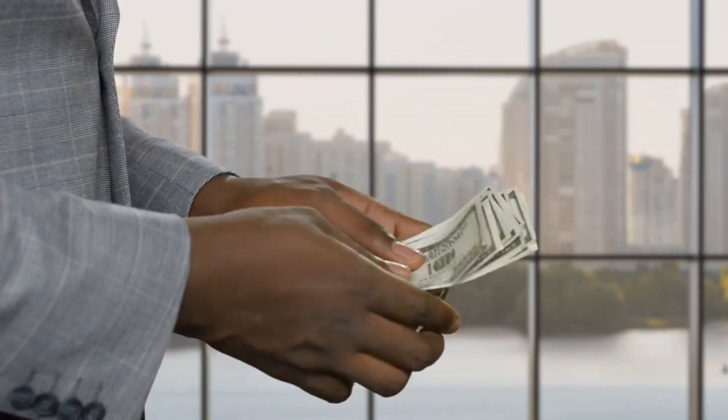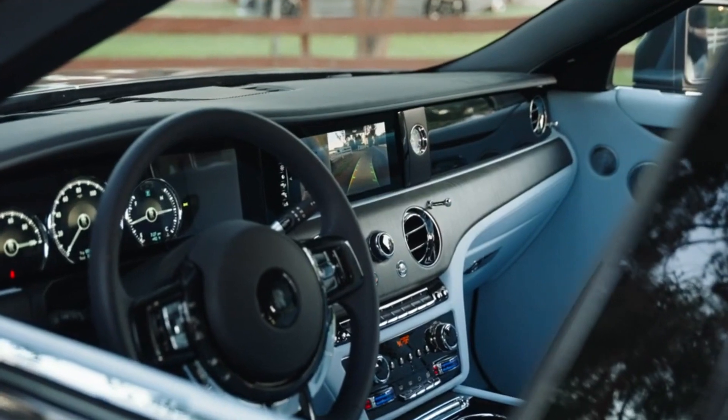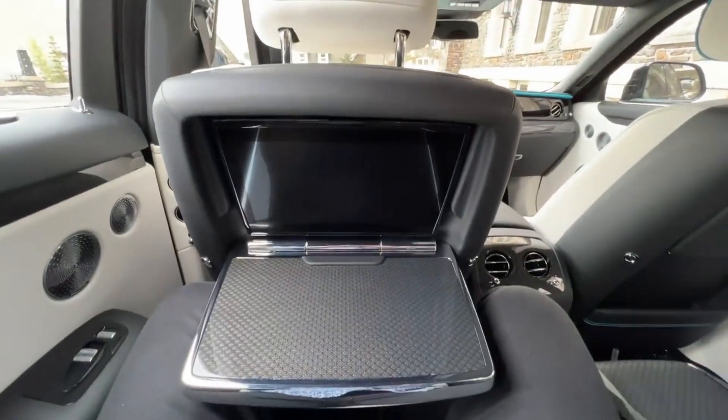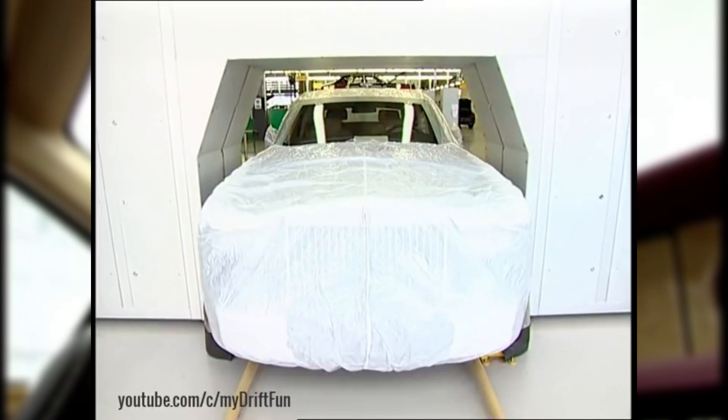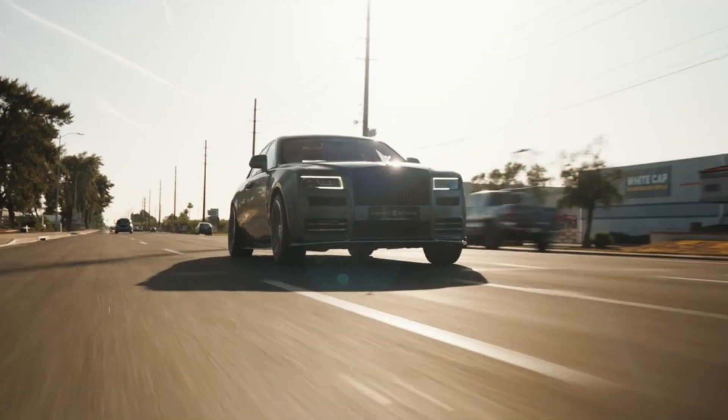Of course, this level of exclusivity comes at a price. Rolls-Royce cars are built to the highest standards of quality, using only the finest materials and the latest technology. Each vehicle undergoes rigorous testing to ensure unparalleled performance, reliability, and safety.